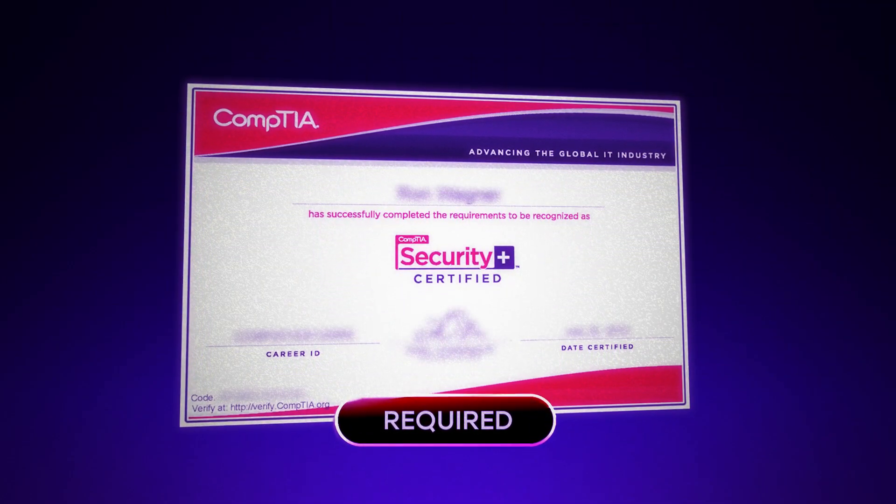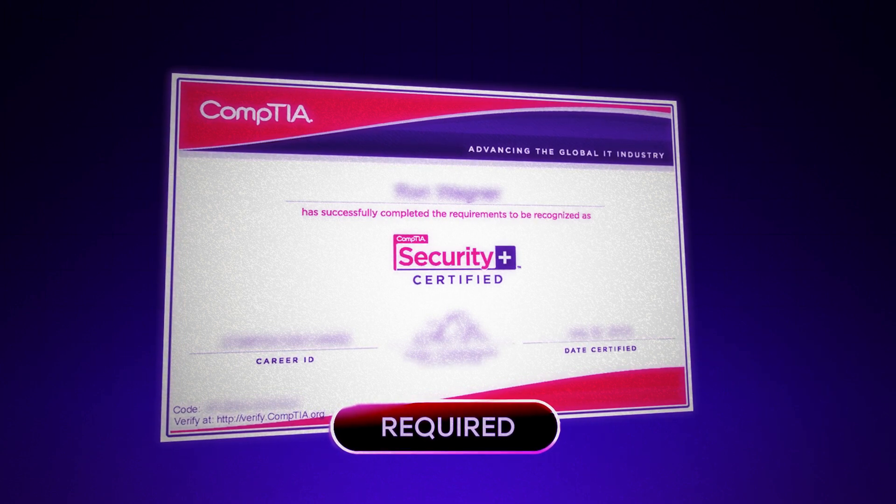Before I got my Security Plus, I wasn't doing any cybersecurity or information assurance work whatsoever. I was actually a software engineer and had no idea how powerful the Security Plus was. It wasn't until I tried to apply to a radar system engineer role overseas that I found out how needed it was in the GovTech industry. Before I could even interview, the hiring manager told me straight up that if I did not have the Security Plus, I was not going to be able to interview. It was a requirement on the government contract that all engineers have it before starting the role.